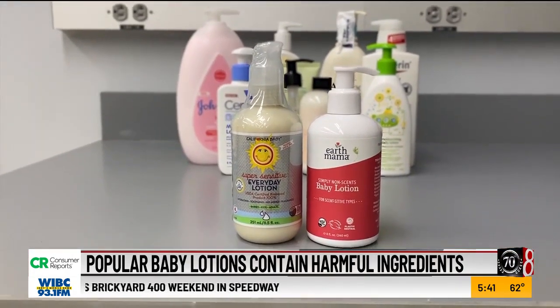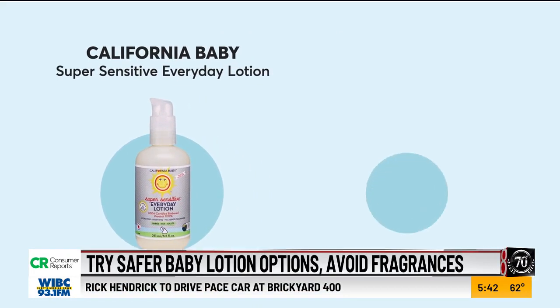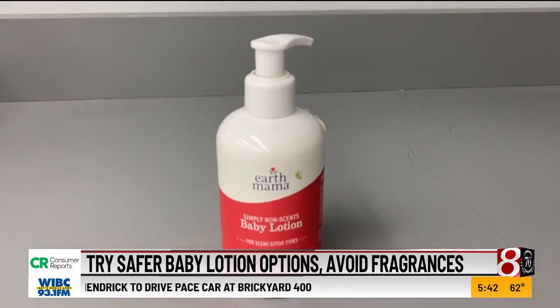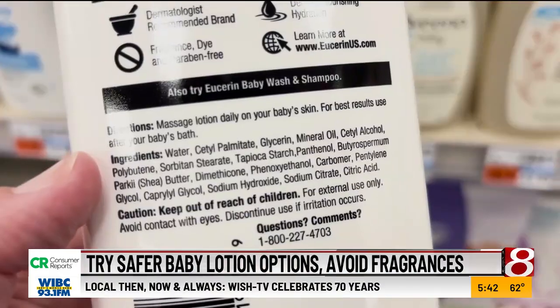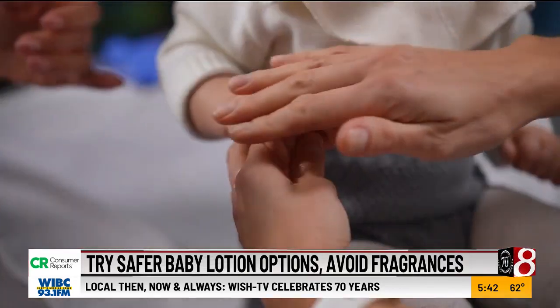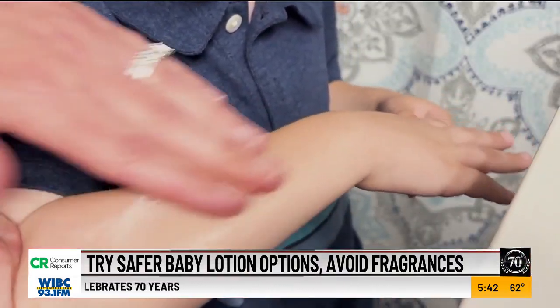Lotions with safer ingredients include California Baby Super Sensitive Everyday Lotion and Earth Mama Simply Nonsense Baby Lotion. These lotions may be pricier because natural ingredients cost more than synthetically produced ones, but since you only need to use lotion when your baby's skin is dry, it might be worth the extra money.